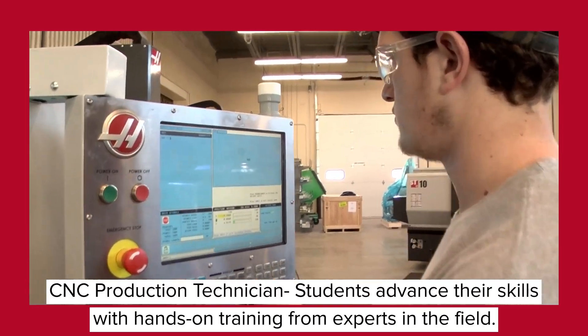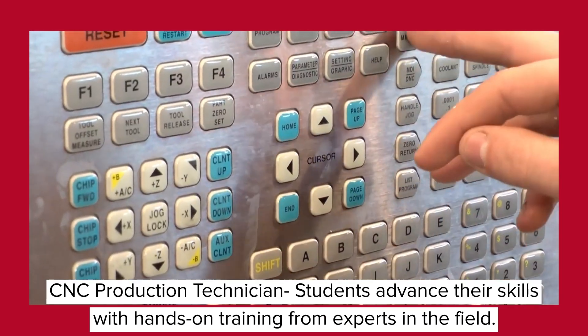The second pathway is for a CNC production technician. Students will further develop their fundamental skills and learn how to set up CNC mills and lathes.